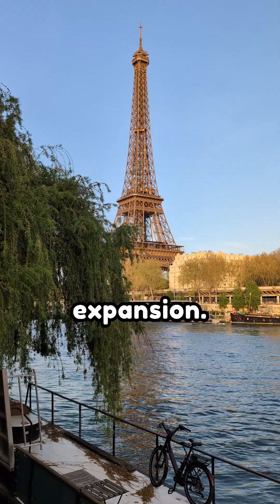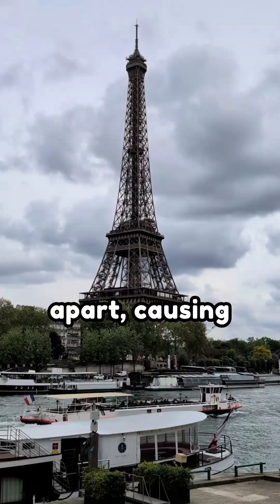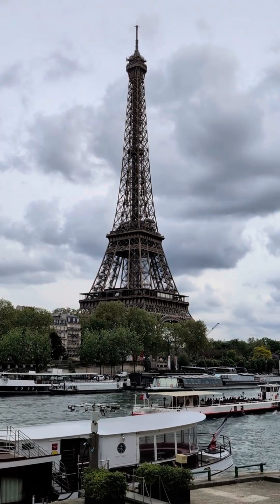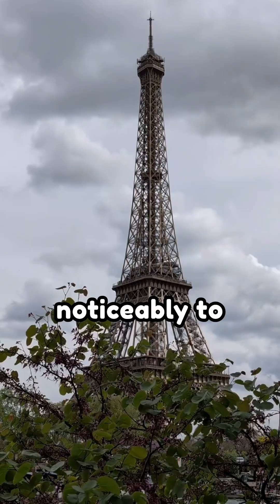It's all thanks to thermal expansion. When metal heats up, its atoms vibrate and move slightly apart, causing the material to expand. The Eiffel Tower, made of about 7,300 tons of iron, reacts noticeably to temperature changes.